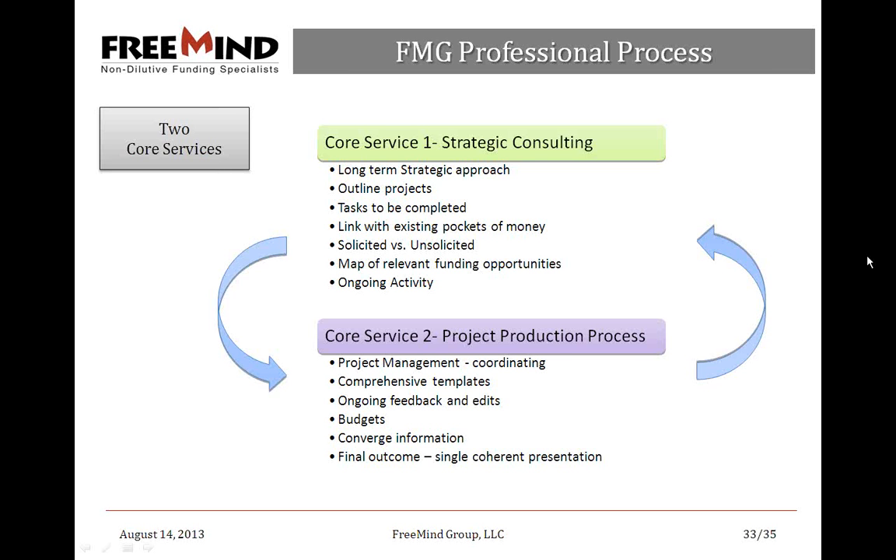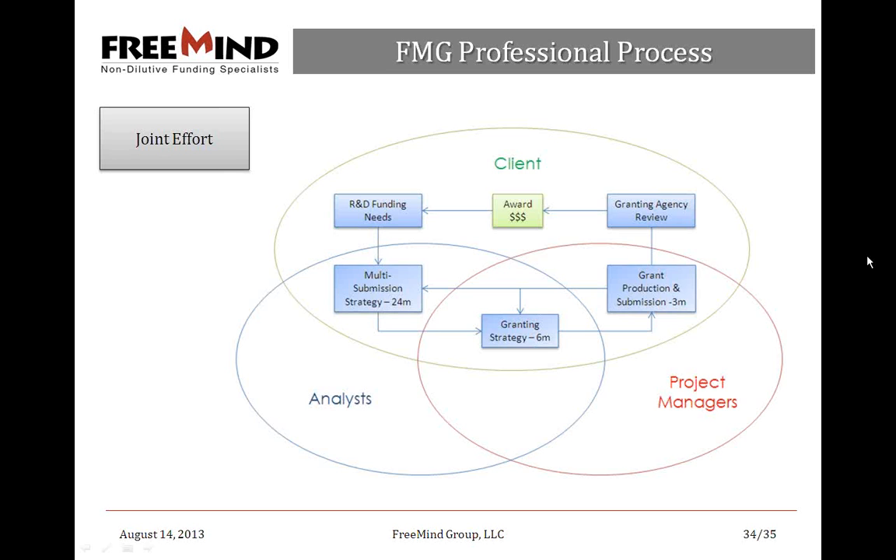The second core service is the actual grant writing. Working with one of our grants consultants, we draft comprehensive templates based on solicitation guidelines, 14 years of experience, and information the client provides. Templates are sent to the client and it becomes a ping-pong ongoing feedback process — we ask questions, insert comments, rewrite sections, and keep sending it back until we get it right. We review budgets to ensure they correlate with what's in the proposal and meet solicitation criteria. Finally, we converge all information, package it neatly, ensure it's scientifically sound and coherent, and file it.